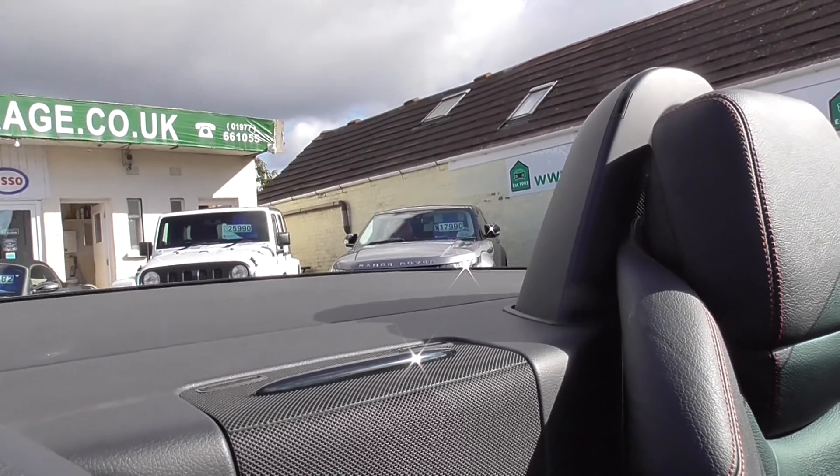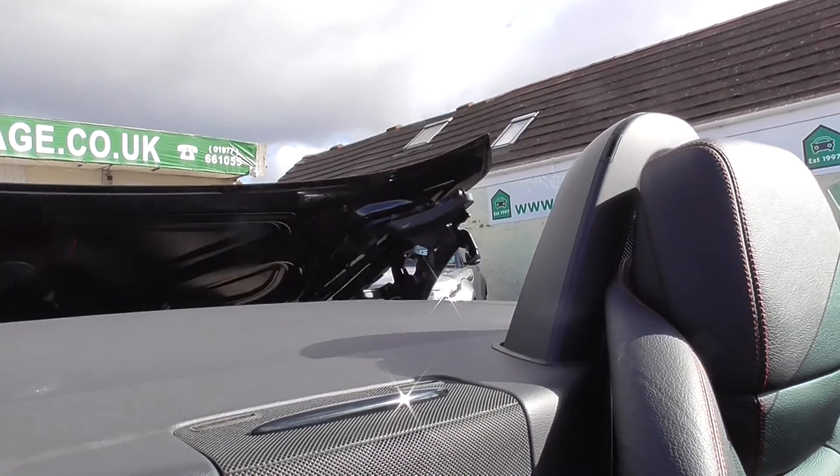The roof, as you can see, all works fine — smooth operation, no juddering.